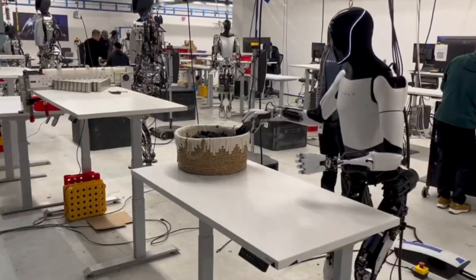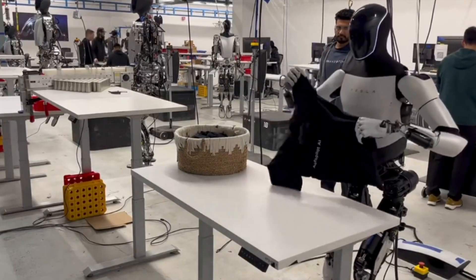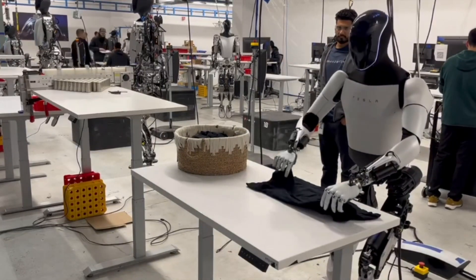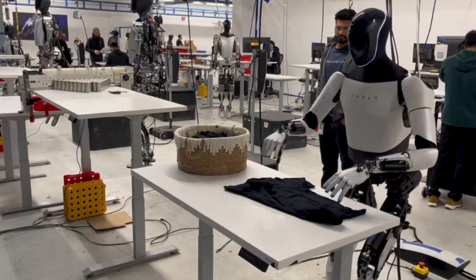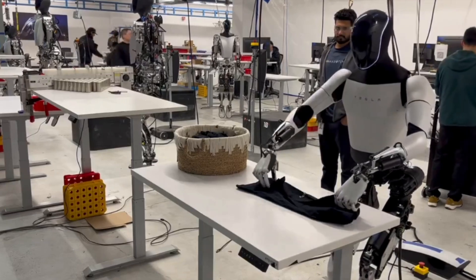The Tesla bot has also been shown folding clothes. This may seem like a trivial task, but Tesla is already experimenting with different jobs for the robot. They don't want the robot to be doing one singular task — they want the Optimus bot to be a very humanoid robot that could do any task.